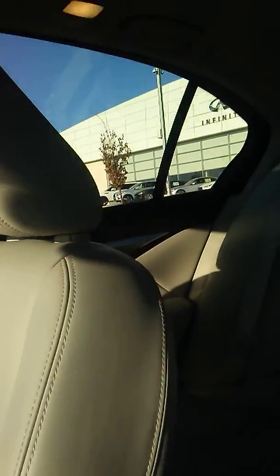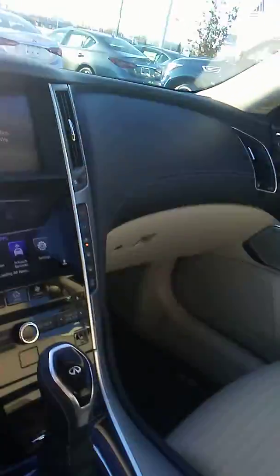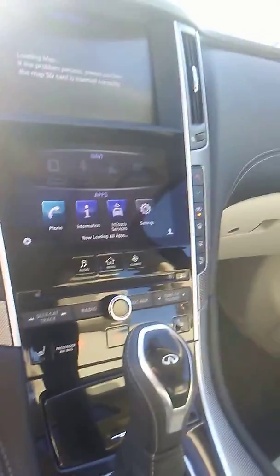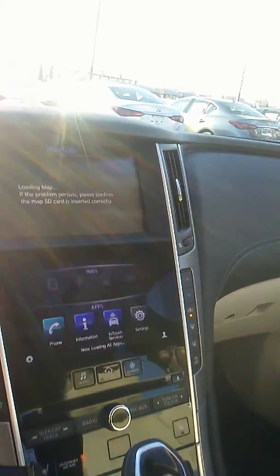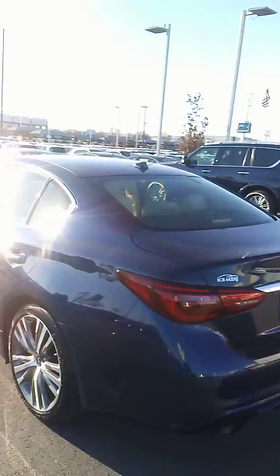Let's start over here. I've looked for nicks, scratches, anything that would really keep you from driving in from Kansas to come see it, and I haven't been able to spot anything.